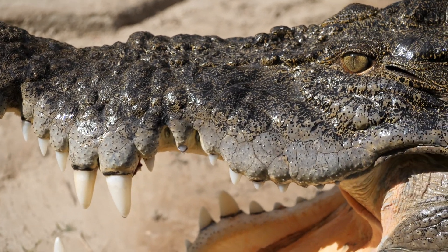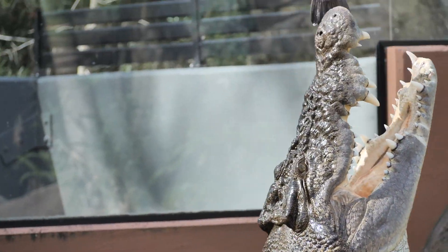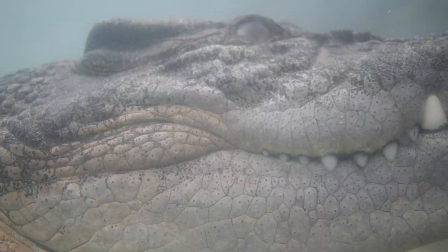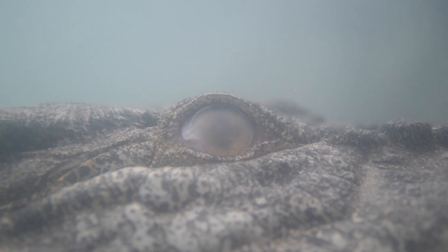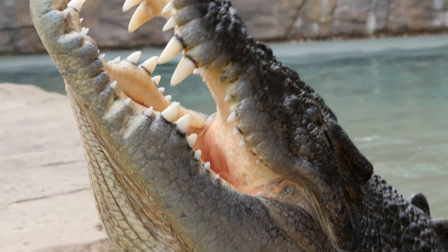Hey guys, my name is Brad and with me today we have Billabong Zoo's largest resident, our saltwater crocodile Shrek. Now not only are saltwater crocodiles Australia's largest reptile, they're actually the largest living reptile on the planet. They're capable of growing over six meters in length and weighing over a thousand kilograms in weight.